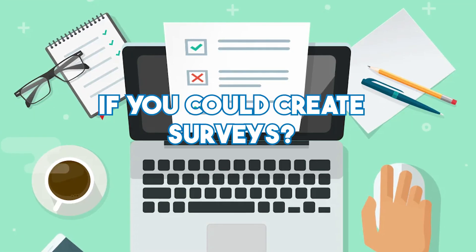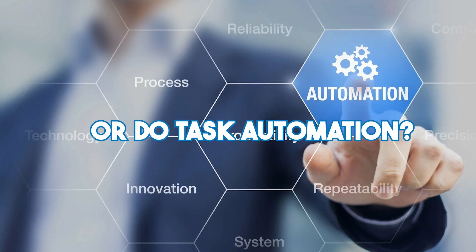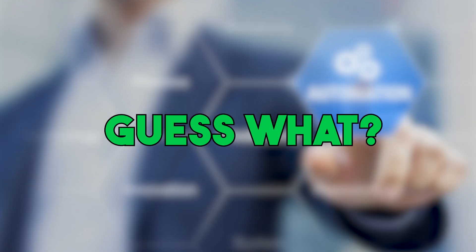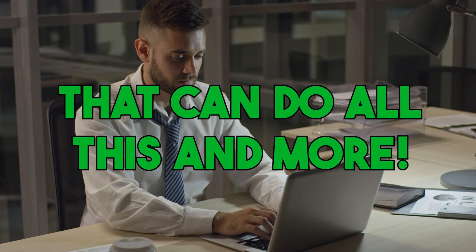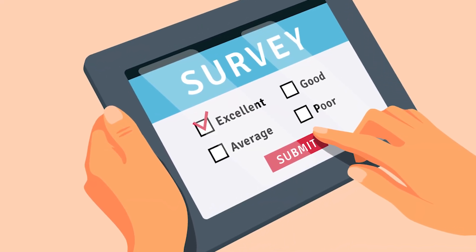Have you ever wondered if you could create surveys, generate transcripts from YouTube videos, find jobs, or even automate tasks with just a few prompts? Well, guess what? You can! In today's video, we are going to introduce you to 5 incredible ChatGPT plugins that can do all this and more. Welcome back to 10x Your Income. Without further ado, let's tell you more about these plugins.